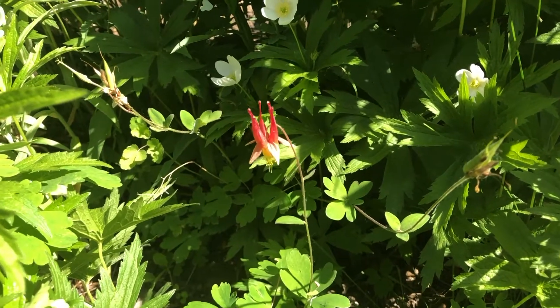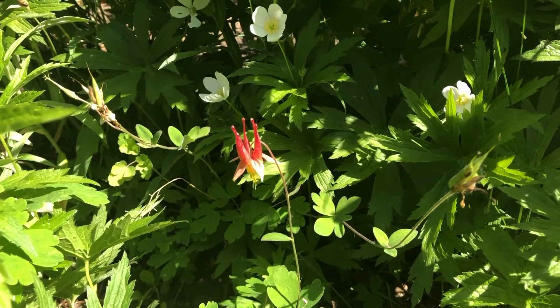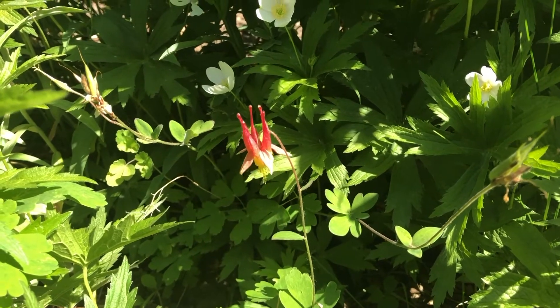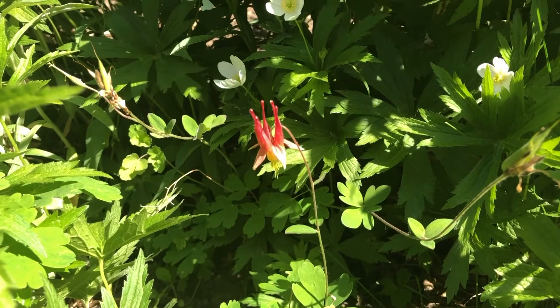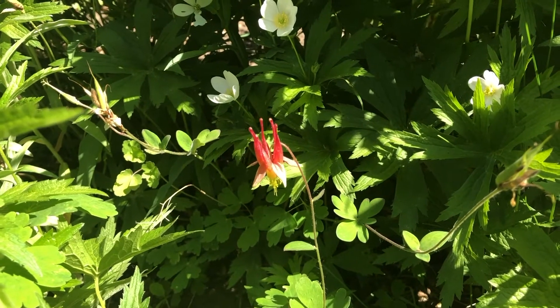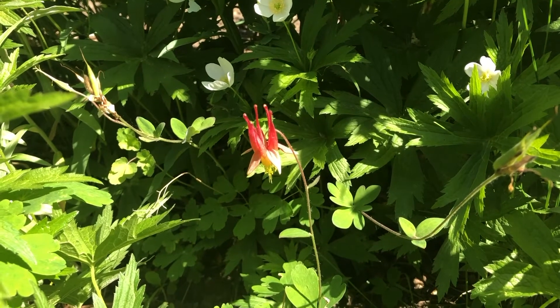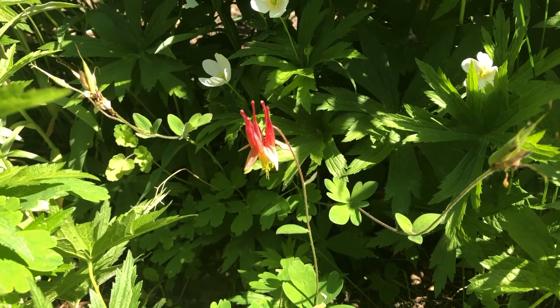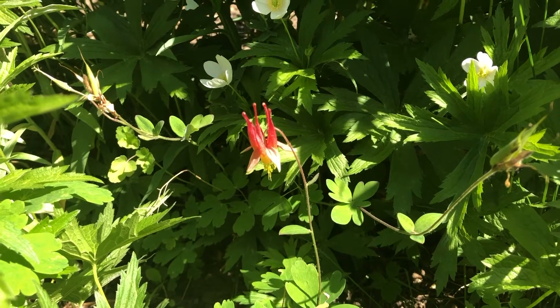So wild columbine — to be honest, it is definitely most famous for its flower, as are most columbines. Columbine is actually a species of plant, and because it has such a neat flower, there are a lot of different cultivars out there. They range in many, many different colors and different shapes and double blooms, and it's really, really cool.